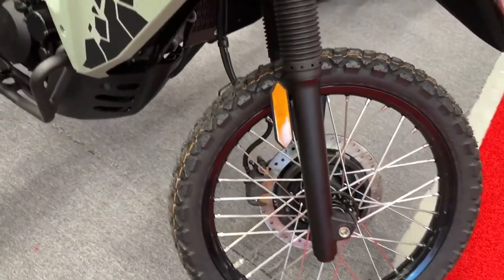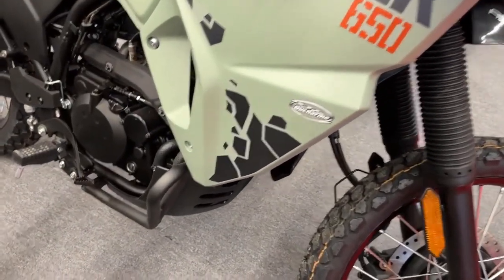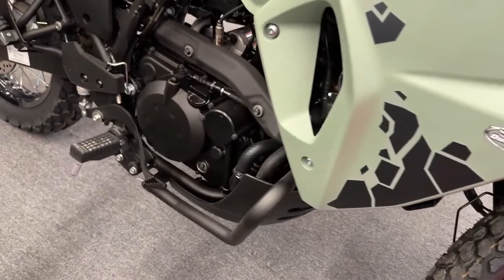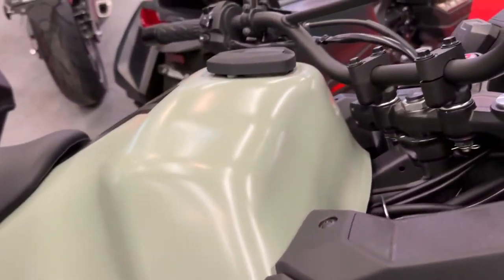Kawasaki keeps its KLR650 alive and well for 2024, offering its venerable dual-sport motorcycle in a variety of trims. There will be non-ABS and ABS standard versions, which will be priced at $6,899 and $7,199 respectively.